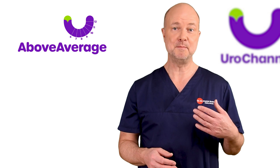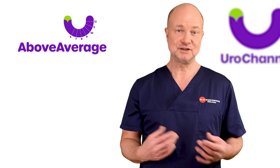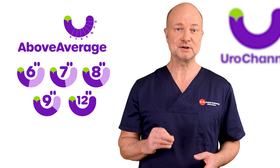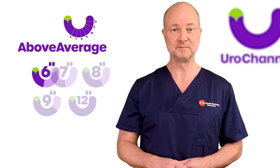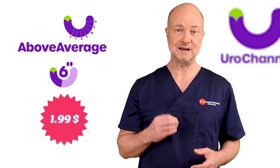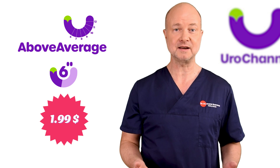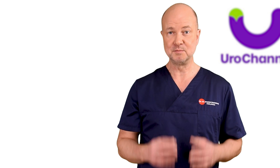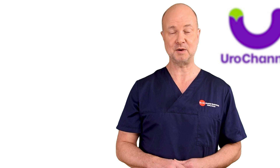Did you know that you can become a member of EuroChannel? I just started memberships — check out the perks and become a member today to support my work. Your membership helps maintain the high quality of my content, as many hours of preparation go into each of my videos to bring you the most up-to-date scientific knowledge possible.